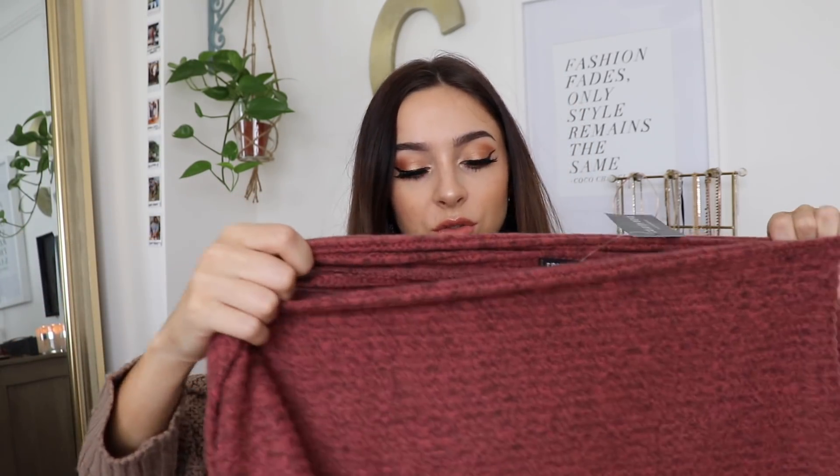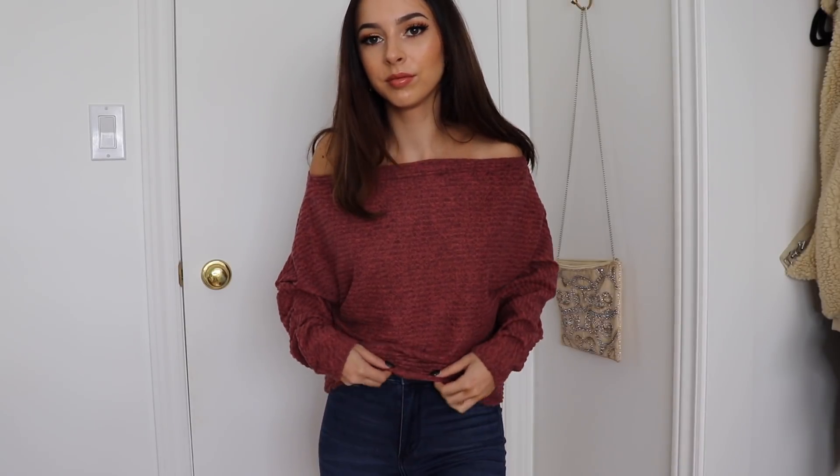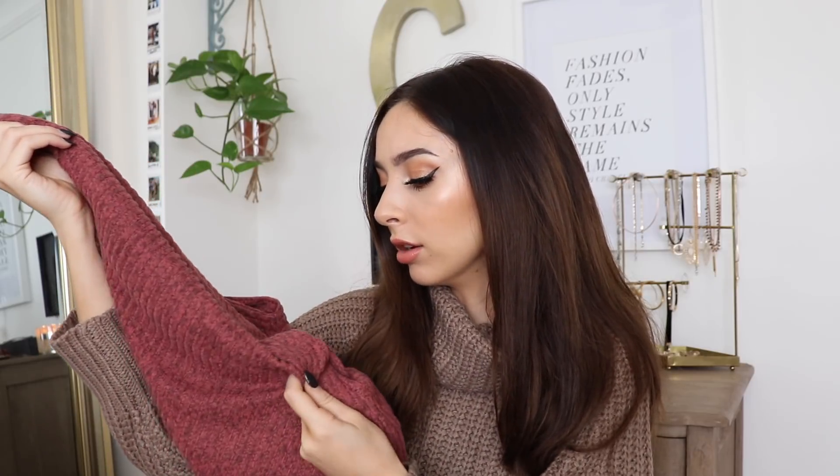Next up I got this sweater which I thought was really really cute as well. I love this color — it's one of my favorite colors, like that rosy color I love on my lips and nails, and now I have it in a sweater. It kind of goes off the shoulder a bit with a very open neckline, and it has these cool sleeves that tighten in at the wrist but are kind of drapey. It's a really cute, really soft sweater and I love the color.